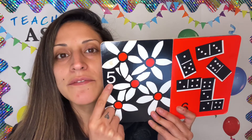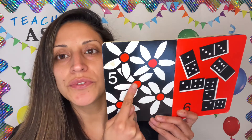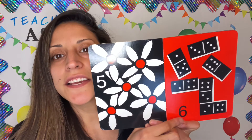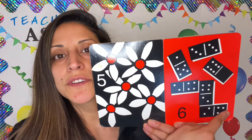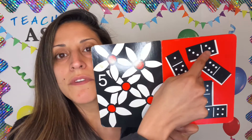Number 5. 5 flowers. 1, 2, 3, 4, and 5. Number 6. 6 dominoes. 1, 2, 3, 4, 5, 6.